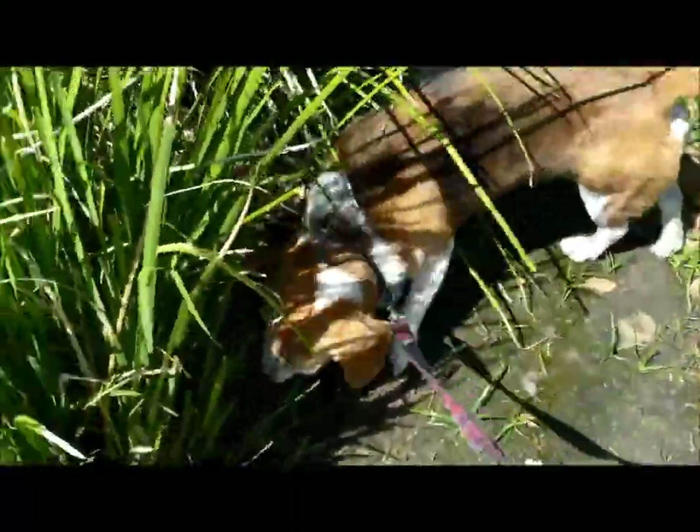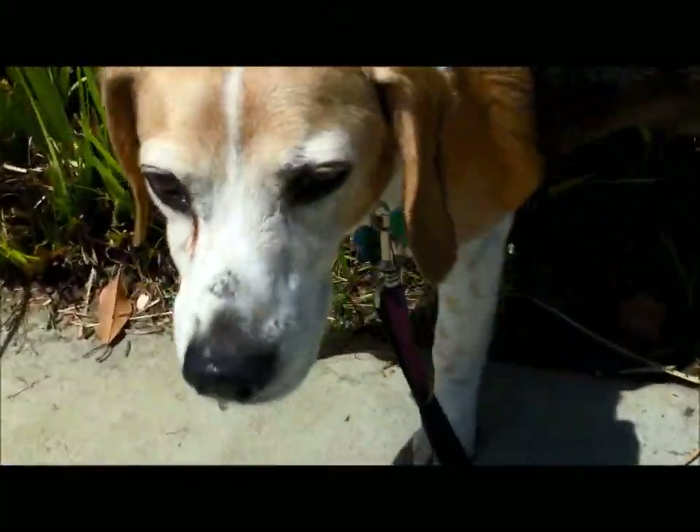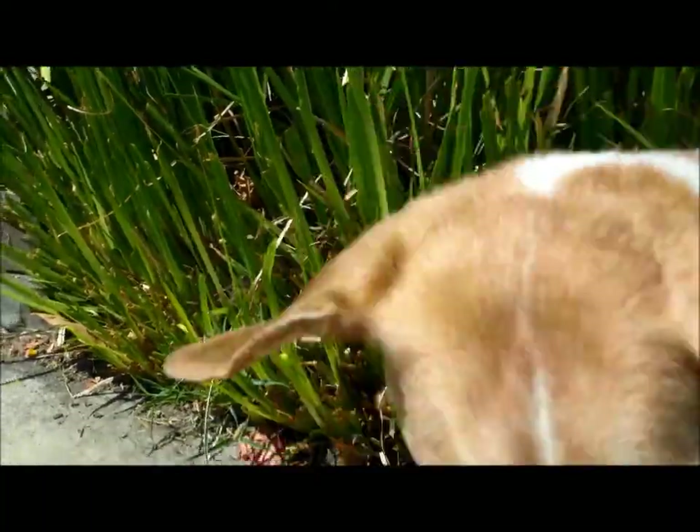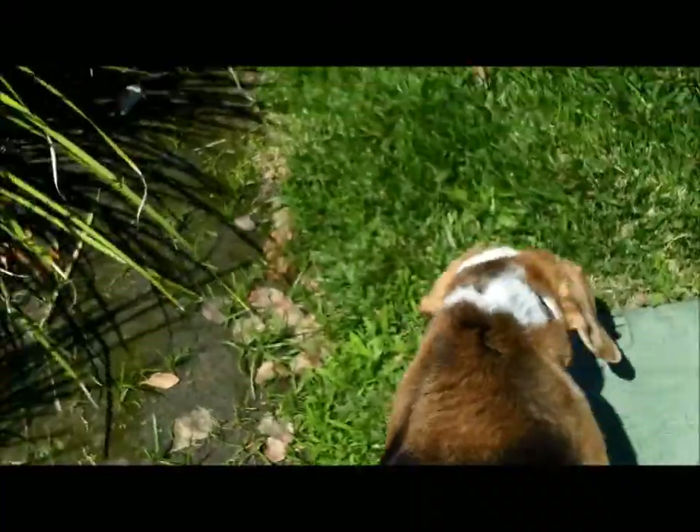And we go back to Gulliver. If you didn't get to see much of Gulliver's face, you do now. You may notice that it's crooked — he has some nerve thing, but it's not hurting him and he's happy.